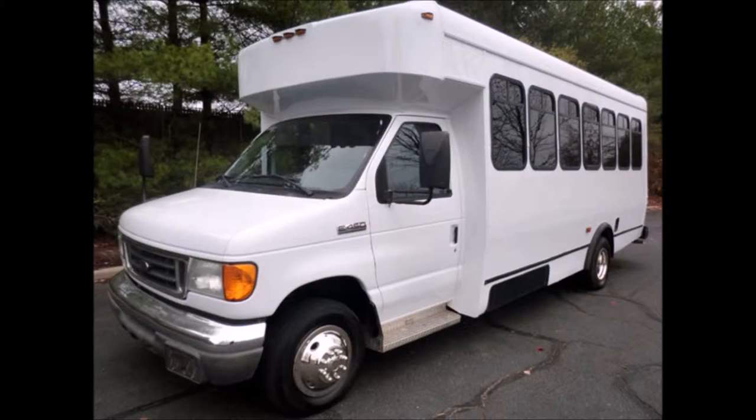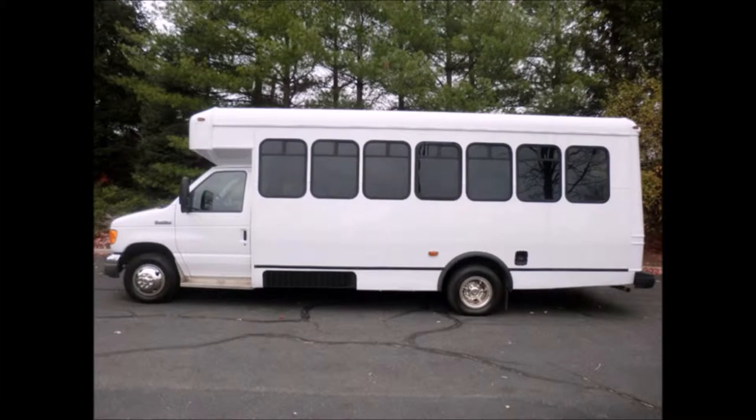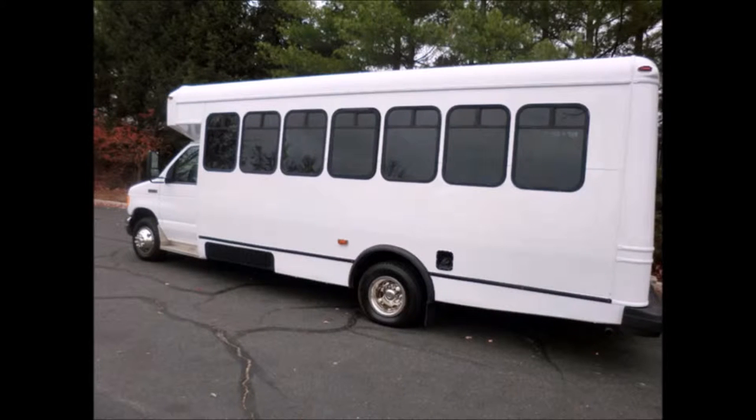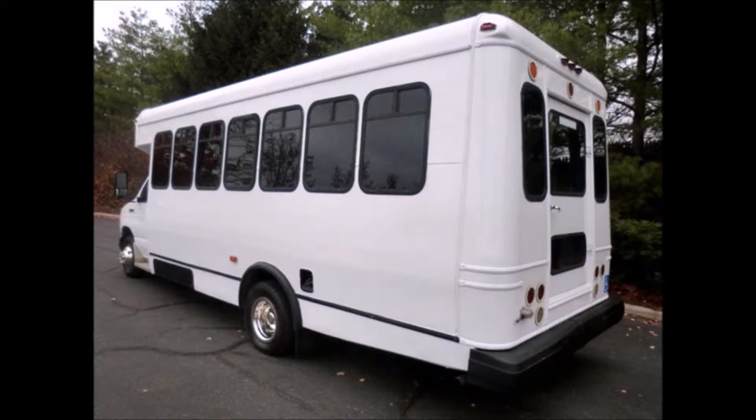The bus has been fully repainted, thoroughly reconditioned, and road tested. It features seating for 20 passengers, or 14 passengers and three wheelchairs. It is ideal for adult transportation, senior transport, retirement homes, adult daycare, church shuttle, business, school, or team use. This bus is very clean, fully equipped, and ready for use.